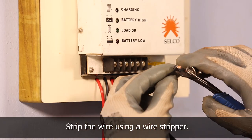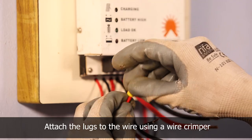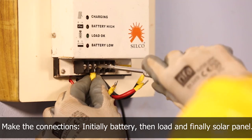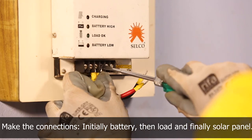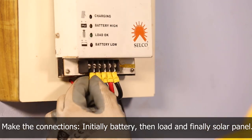The wire is stripped using a wire stripper and lugs are attached using a wire crimper, then connected to the charge regulator. First, the battery wire is connected to the charge regulator. Then the load wire is connected. And finally, the panel wire is connected to the charge regulator.